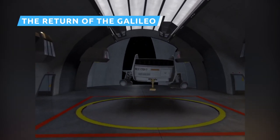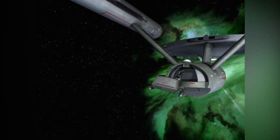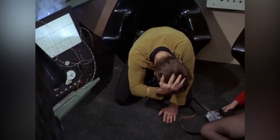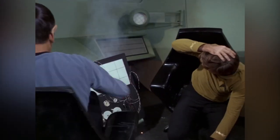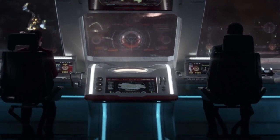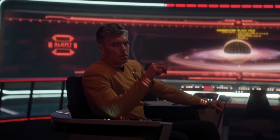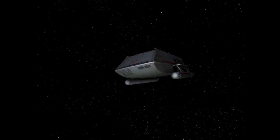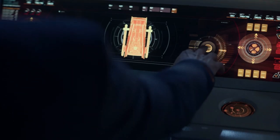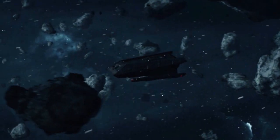Seen throughout the original Star Trek series in the 1960s, the Galileo was the subject of its own episode, The Galileo 7. In that story, Spock leaves a team on a shuttle that crash-lands on a hostile planet. A shuttle is destroyed but replaced later in the series by an identical craft given the same name. In Strange New Worlds Episode IV, Spock and La'an come up with a plan to escape the clutches of the Gorn ships that are hunting them, which involves taking a shuttle that just so happens to be the Galileo. It's the first time someone has referred to the Galileo by name since The Original Series and the films, though Spock also piloted a shuttlecraft with the same numerical designation as the Galileo in Episode II, Children of the Comet.